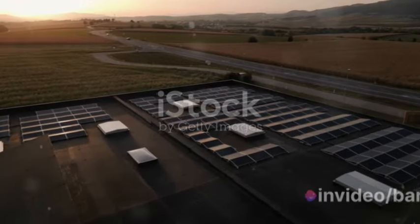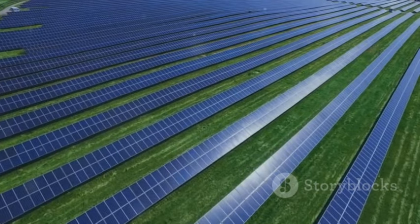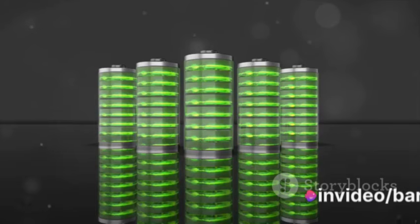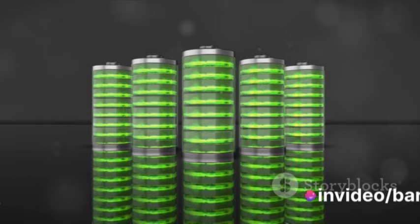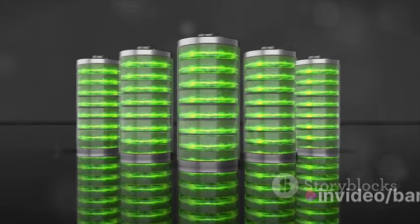Visualize the sun as an enormous power plant that's always on, always beaming down energy. Solar panels are our method of tapping into this power plant. They're like solar sponges, soaking up the sun's energy and converting it into electricity. But these solar sponges need a way to store this energy efficiently, and that's where supercapacitors come into the picture.